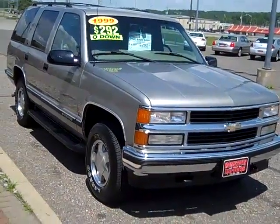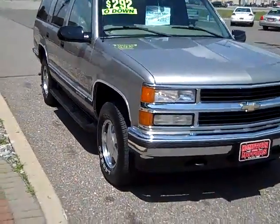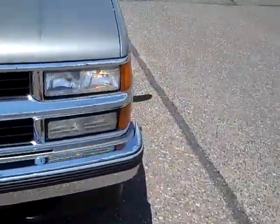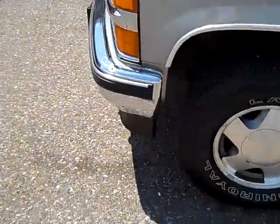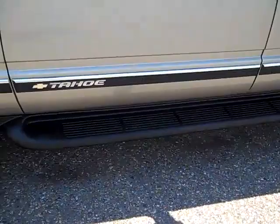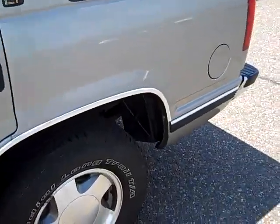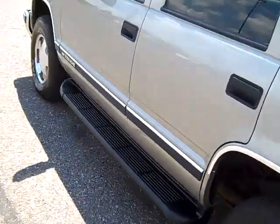Here we have a super clean 1999 Chevrolet Tahoe. The newer tires, the paint — super nice, caught on a metallic flake. Chrome bumpers are in beautiful shape. You got the running boards, LT model, aluminum wheels.